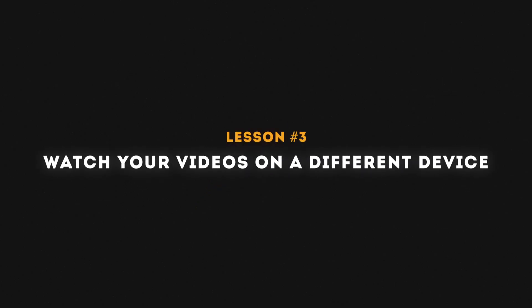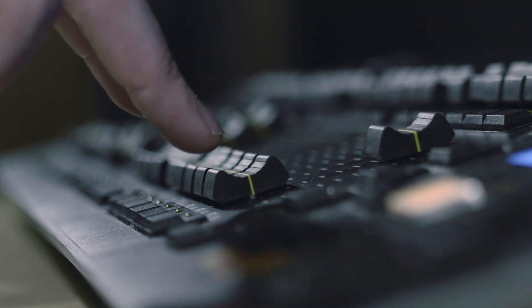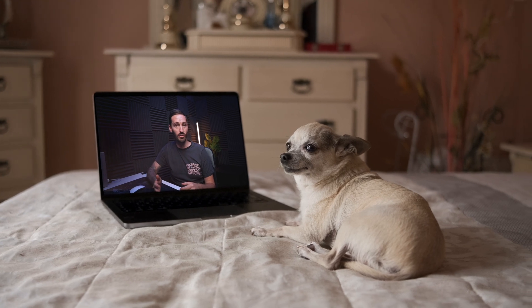Lesson number three is to watch your videos on a different device. At my production company job we mixed audio in the audio suite and edited video in the video production suite, so they often sounded very different. We had to learn to mix so it sounded good on any device. If you're always using headphones, try watching your video back on your phone, your TV, or someone else's laptop speakers.